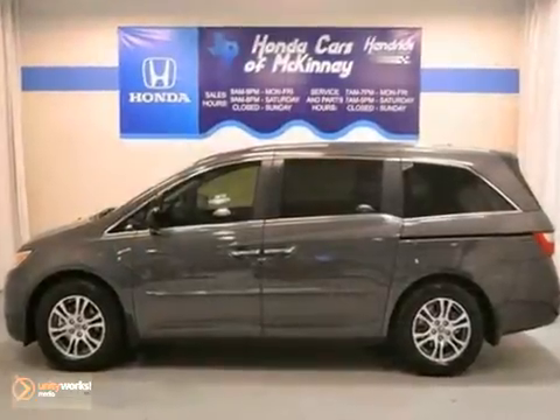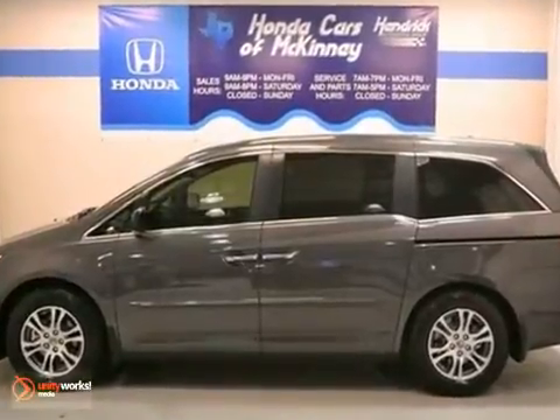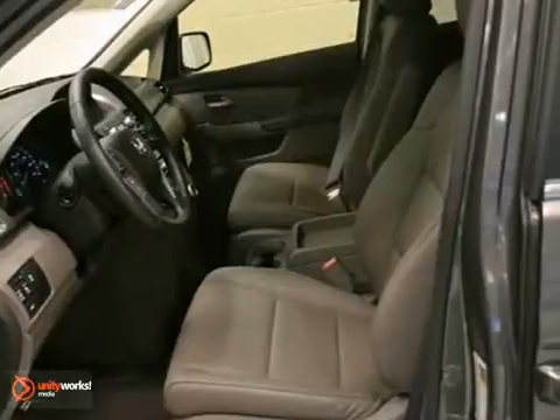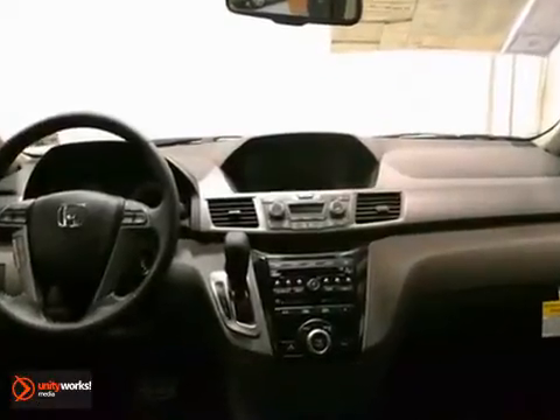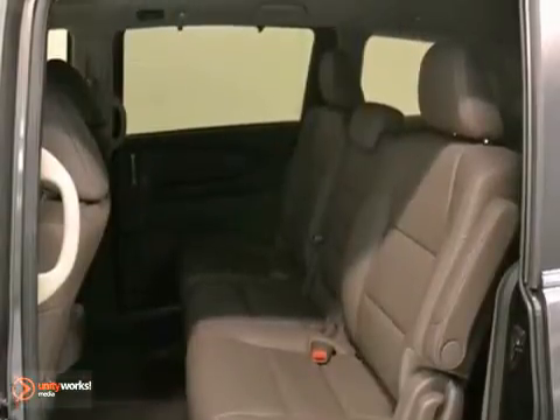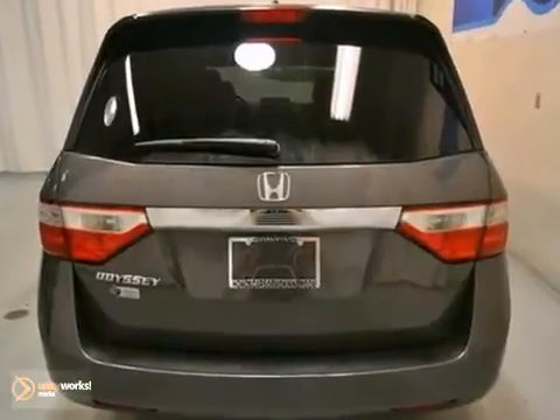Here is a very nice 2013 Honda Odyssey EXL offered with a full factory warranty. You'll get climate control and dynamic stability. Add to that a moonroof, entertainment system, and a rear view camera. And you've got a gorgeous Honda looking for a new home.